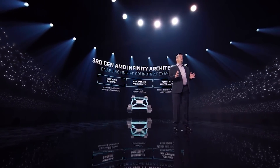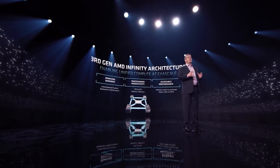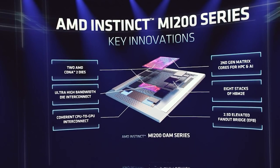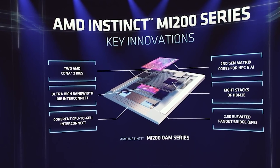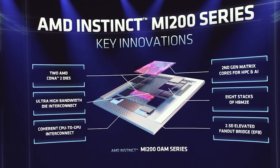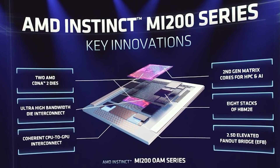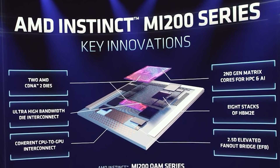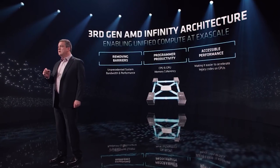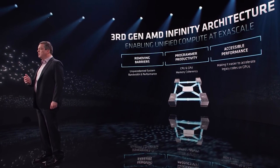Getting specifically into the architecture — and AMD have said they're going to provide more of a breakdown — there are a couple of very interesting things disclosed. You can see the overall die shot, and there have been multiple trailers shown throughout the event. There are two AMD CDNA 2 dies present, as well as second-generation cores for HPC and AI — those are the matrix cores AMD have talked about in previous discussions. There are eight stacks of HBM2e — the 'E' part is rather important — and because this is a 3D stacked chip, we're looking at a 2.5D elevated fan-out bridge, which there have been a number of patents regarding in the past.